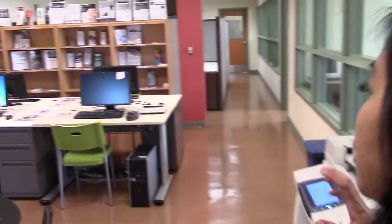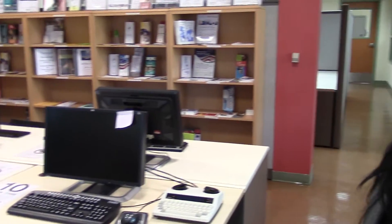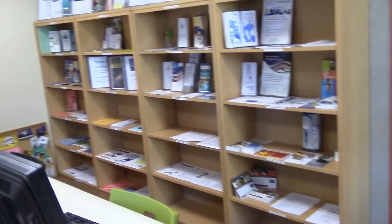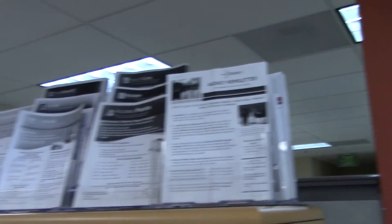This is the computer lab. Once you get your card, you can utilize the computers, the fax machine, the copy machine, and our resource library. We also have academies specifically to help the candidates — healthcare, City Build, tech jobs, green jobs, and hospitality. For these academies, they send you to training where you can actually receive certifications or licenses. For healthcare, for instance, you can go for phlebotomy. And all of the services are free.